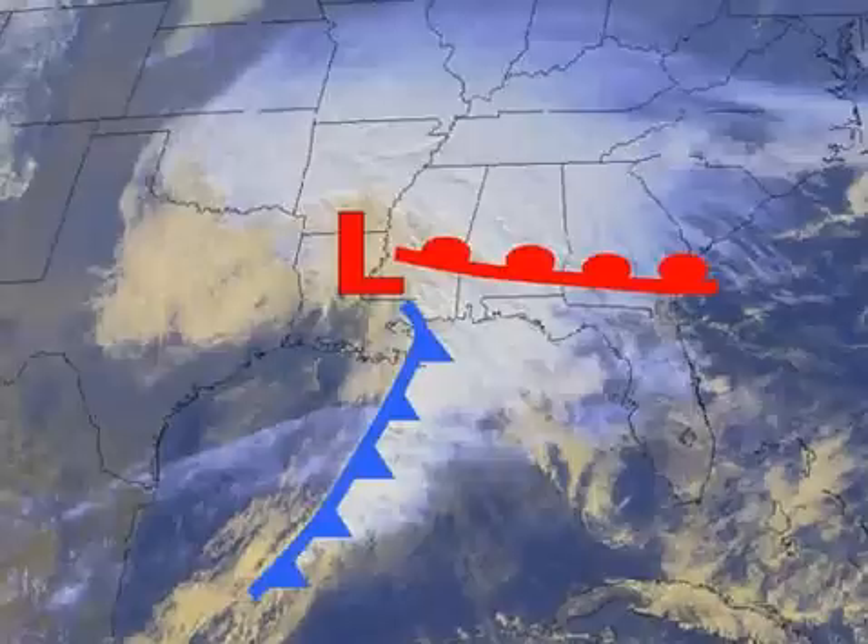Cold fronts and warm fronts bring sudden weather changes. If there's not a front passing, the weather will likely stay the same or change very slowly. But if you're out at sea, you need to be able to predict a change in the weather — will it get better or worse? Reading clouds can tell you what's going to happen. This applies to you landlubbers too; weather changes on land are just like those at sea.